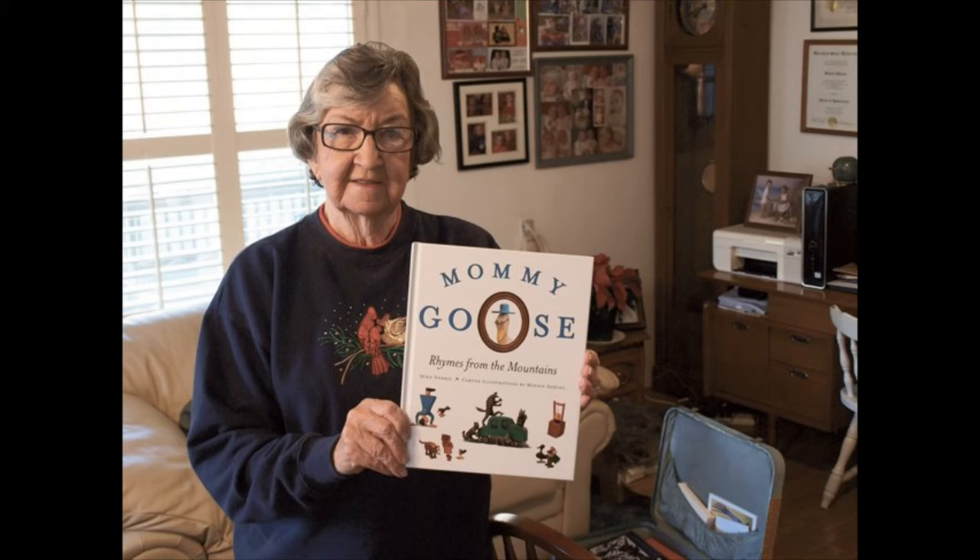Minnie has been a major help to other artists, starting an annual folk art fair in Moorhead, Kentucky called A Day in the Country, where over 50 folk artists sell their wares directly to collectors. She has also branched out to showcase her animals in other media, like quilts and children's books.